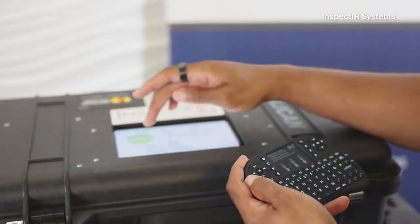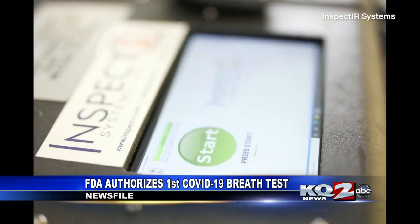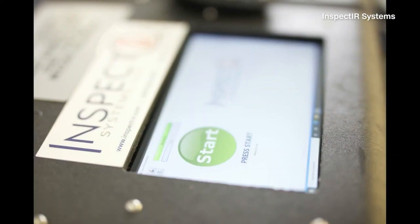The FDA has approved its first COVID-19 breath test. Today, the agency granted emergency use authorization to the InspectIR COVID-19 breathalyzer, saying the test spots chemical compounds associated with COVID infection and can give results in less than three minutes.